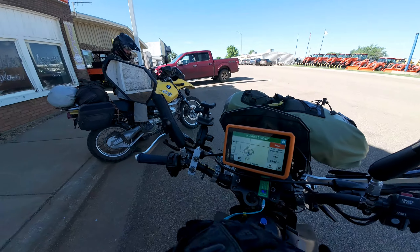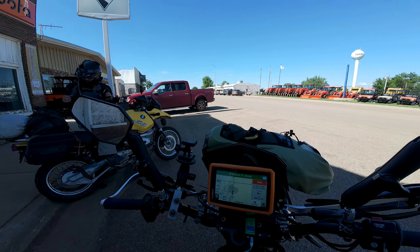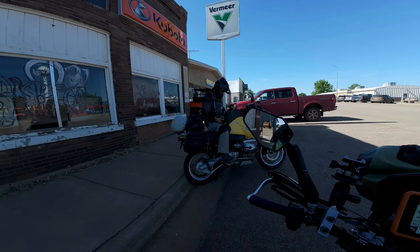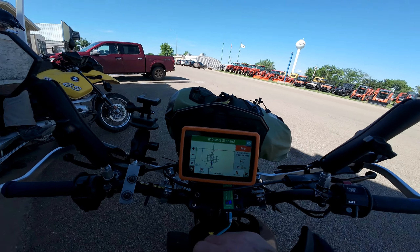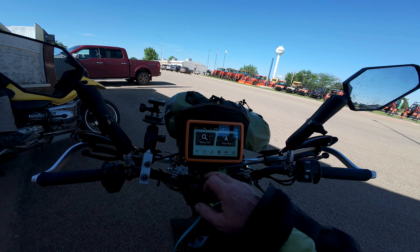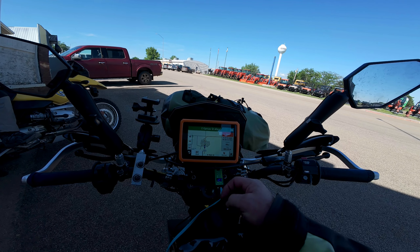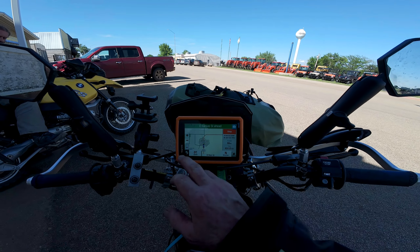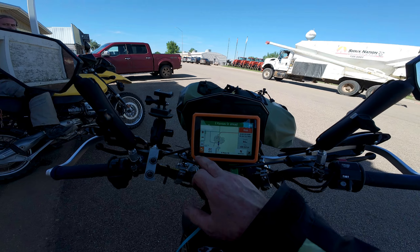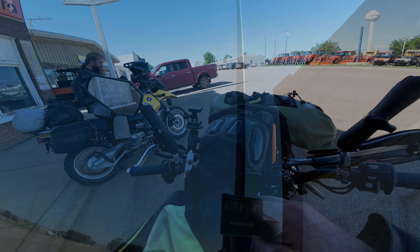I'm going to take my jacket off, I'm freaking burning up. We're going to decide whether we're going to stay in Isabelle or keep going — not sure. It is 4:20 p.m., we've gone 84 miles. Had a lot of wasted time today, tons of it.